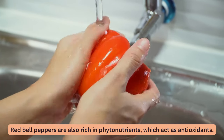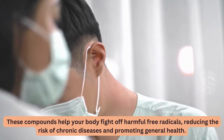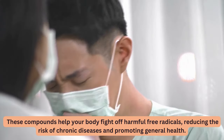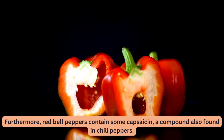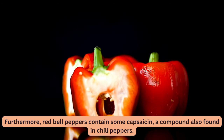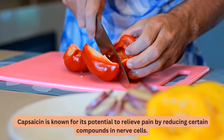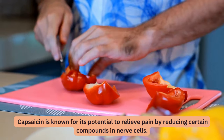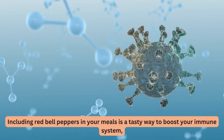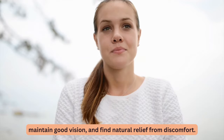Red bell peppers are also rich in phytonutrients, which act as antioxidants. These compounds help your body fight off harmful free radicals, reducing the risk of chronic diseases and promoting general health. Furthermore, red bell peppers contain some capsaicin, a compound also found in chili peppers, known for its potential to relieve pain by reducing certain compounds in nerve cells. Including red bell peppers in your meals is a tasty way to boost your immune system, maintain good vision, and find natural relief from discomfort.